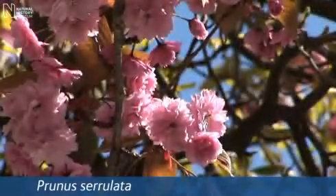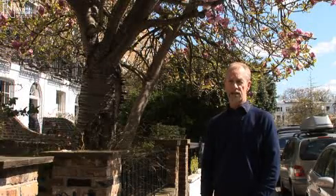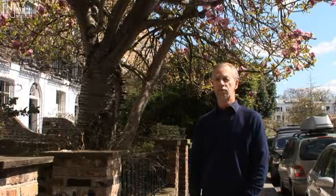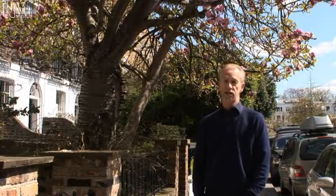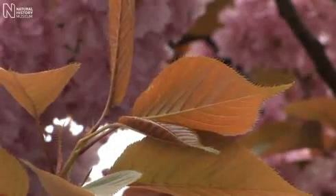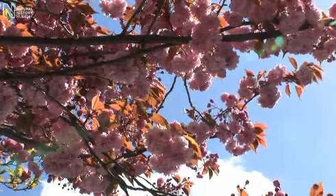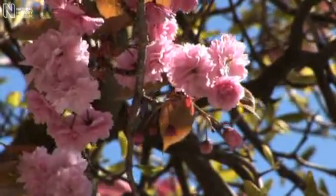This is Prunus serrulata, a name which covers a group of closely related species, complex hybrids and ancient cultivars. The characters that distinguish it are the hairless leaf stalks and flower stalks, and also the leaf margins with teeth which are pointed and drawn out into long bristle-like tips. The flowers are almost always some shade of pink, even if it's only when they're in bud. They can be single with one whorl of petals, double with two or more whorls, or like this one with many whorls — often called the chrysanthemum forms.